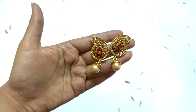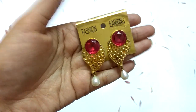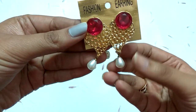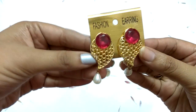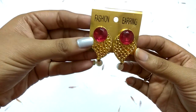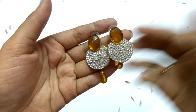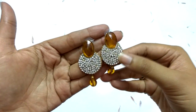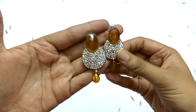The next earring is pink in color with white droplets and it's golden again. I wore it with a black sari with a pink border. All these earrings I bought from local stores. The next piece has brown droplets with American diamonds — I bought it for just 99 rupees and wore it with my brown color gown.